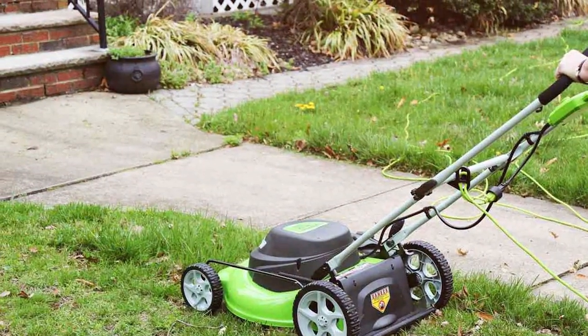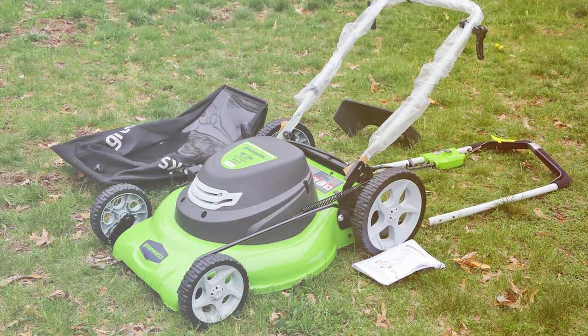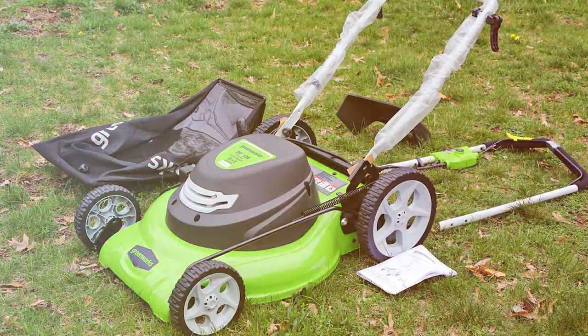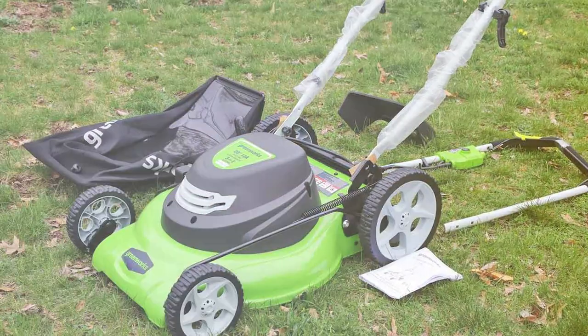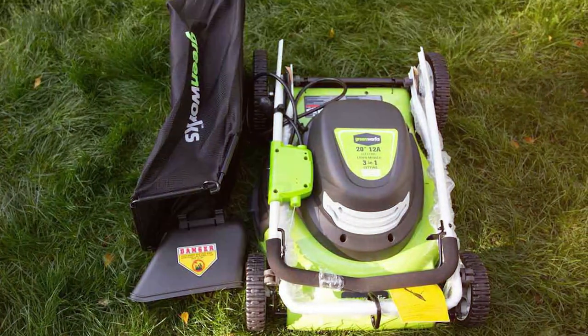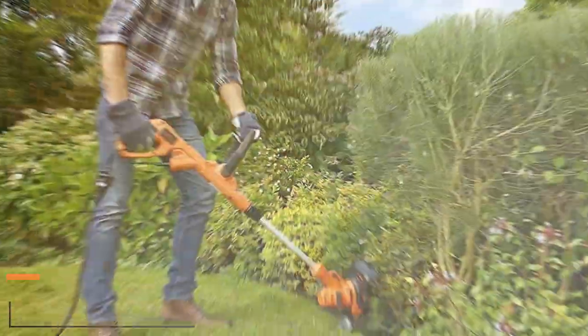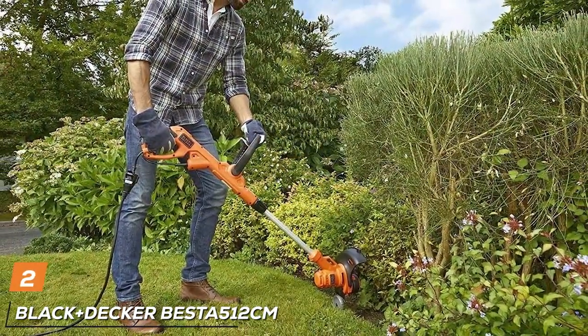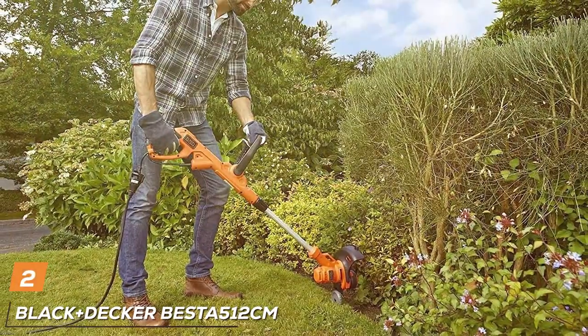In summary, the Greenworks 25022 Corded Lawn Mower is a dependable, environmentally conscious, and versatile choice for those who take pride in their lawn's appearance. It offers the power and precision required for any mowing job, making lawn maintenance a breeze.